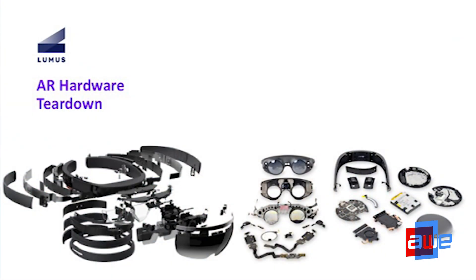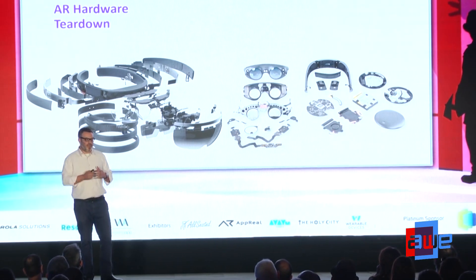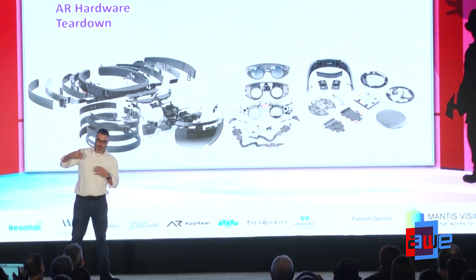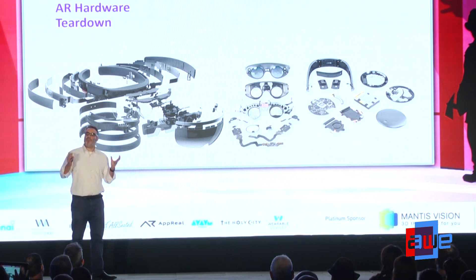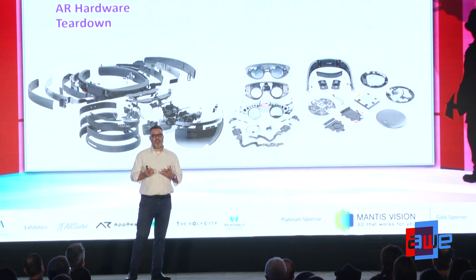There are creative ways to lighten the load on the face and you'll be seeing some of those from tier-one companies in the coming years. Looking at a teardown — thanks to iFixit — you've got the HoloLens on the left and Magic Leap on the right. The optics really do dictate the hardware. When a tier-one company comes to a company like Loomis, they usually start from scratch — they start with the optics where digital content meets physical reality, and build around that. The limiting factor is really the bulk, size, and weight of the optics.